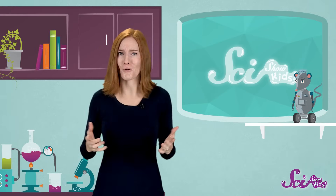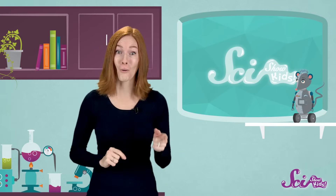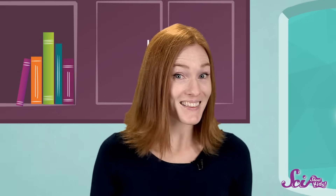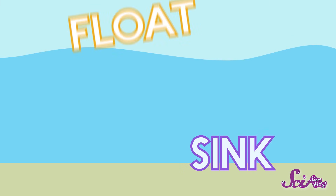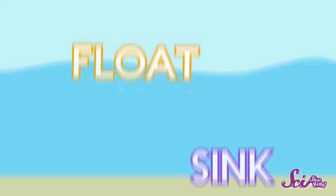Have you ever tossed some sticks into a pond, or maybe you like to bring a bunch of toys into the tub? Either way, you've probably found that not all objects act the same when they're in the water. Some things sink right to the bottom, while other things float on the top. Why does that happen?